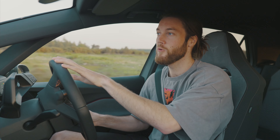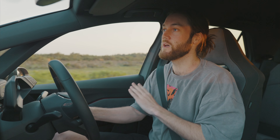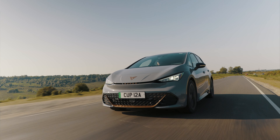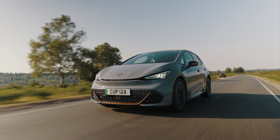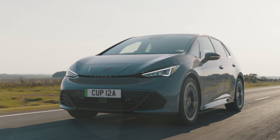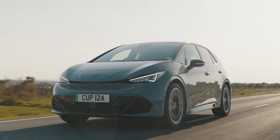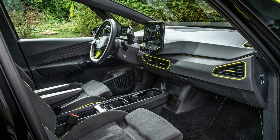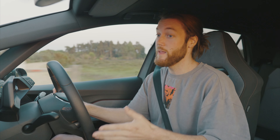So how would I summarize the Cupra Born? I bloody love it. Yes, there are a few interior issues that need fixing, but aside from that this is such a great car. I love the way it looks, and the thing that gets me is it's just so easy — you get in, stick it in drive, and off you go. It's comfortable, relaxing, and you can have fun without breaking any laws. I'd love to see a sportier version with more power, an extra front motor for four-wheel drive, and a more aggressive setup — similar to what Volkswagen are working on with the ID.3 GTX. If they did that and fixed the screen buttons and steering wheel buttons, I think I'd have one.